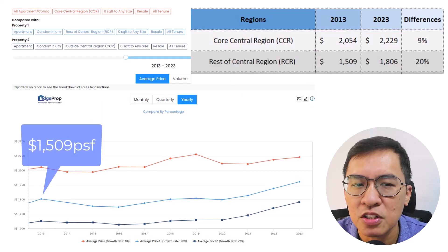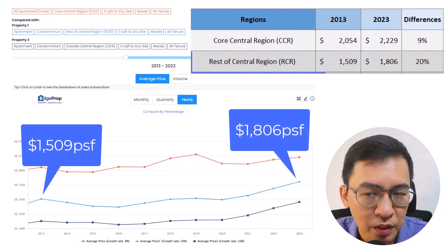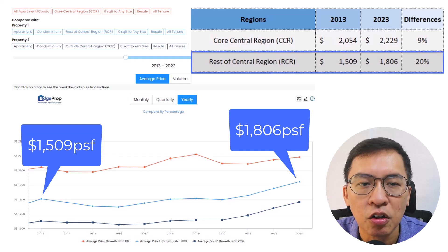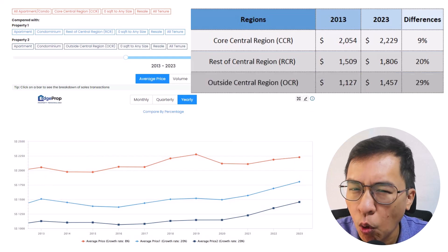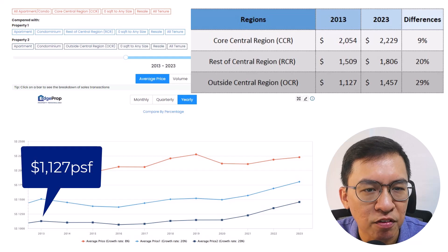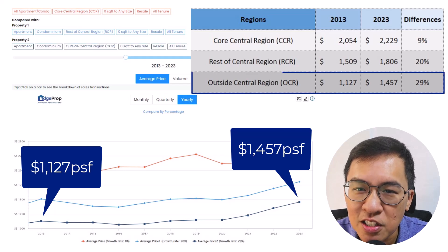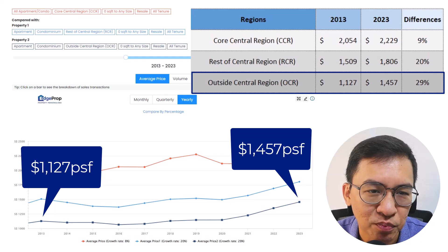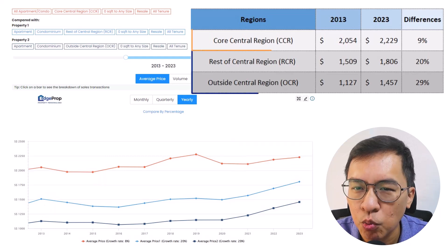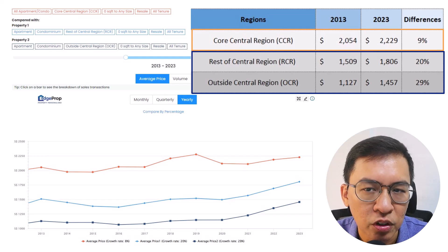As for RCR, prices start from 1,509 PSF and appreciated to 1,806 PSF, meaning prices have increased by 20% across the entire RCR over the same period — fair in my opinion. As for OCR, prices start from 1,127 PSF and appreciated to 1,457 PSF, meaning prices have galloped by 29% across the entire OCR over the same duration. It seems that OCR is pretty appealing to buyers. From the chart, we can sum up that CCR has been doing poorly compared to the rest of Singapore during the past decade.